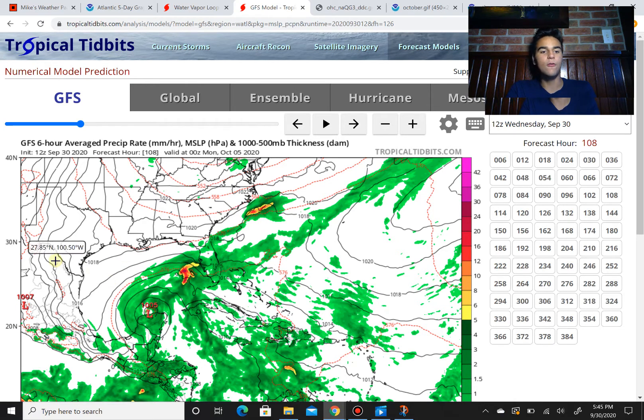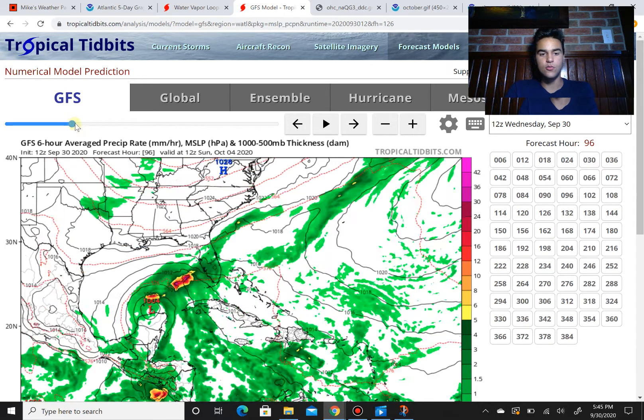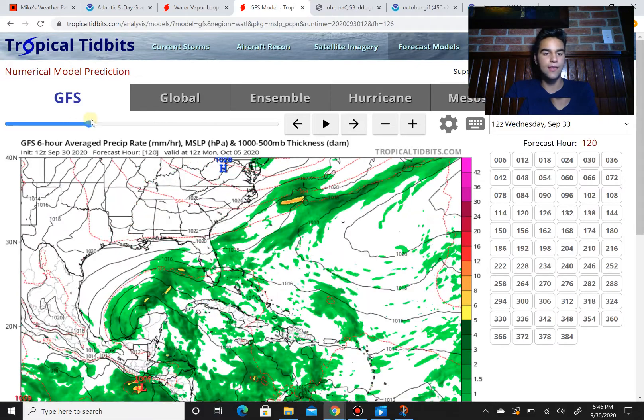However, we do have a ridge that's going to build over Texas that's trying to pull it towards the southwest. As a result, there's going to be very weak steering currents, so this could move slowly over the Yucatan Peninsula. And as you know, slow moving tropical cyclones are a nightmare since they bring a lot of rain over the same area for hours to potentially days. We saw what happened with Harvey. We saw what happened with Sally, which happened during this hurricane season. Slow moving storms are definitely not something to mess around with, even if they're as weak as the GFS model is stating.